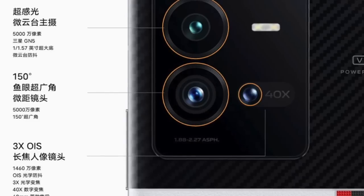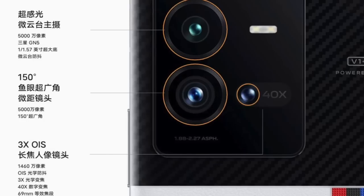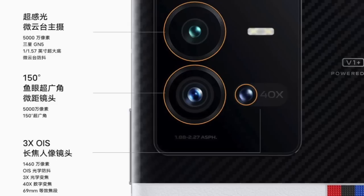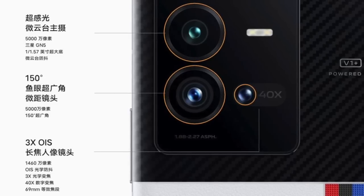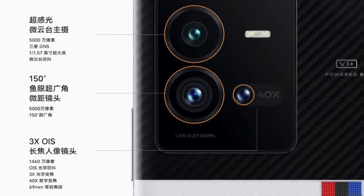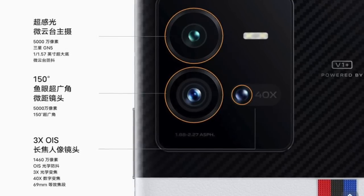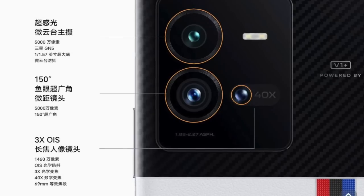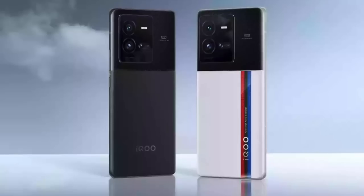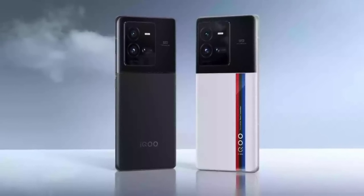The main camera features a 50 megapixel GN5 sensor with an f/1.88 lens and gimbal stabilization, and the phone can shoot 8K video at up to 30 frames per second. With a triple camera system, the second camera is a 3x 69mm telephoto with optical image stabilization and a 14.6 megapixel sensor. The third camera is a 150-degree ultra-wide angle lens with a 50 megapixel sensor. The front selfie punch-hole camera is located at the center with a 16 megapixel sensor.